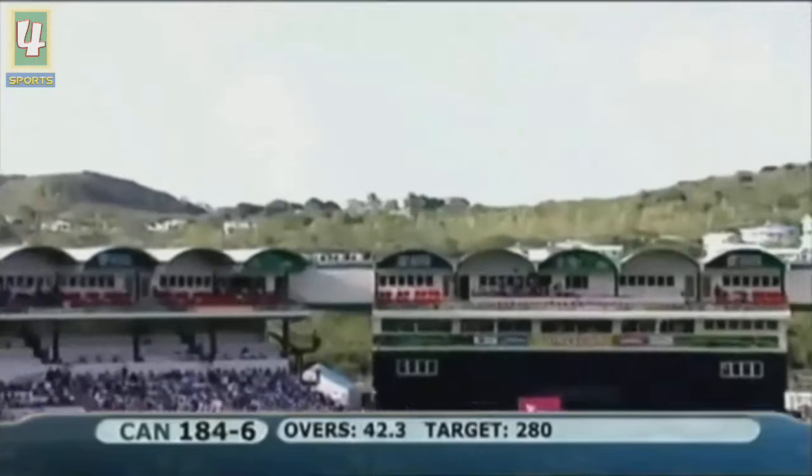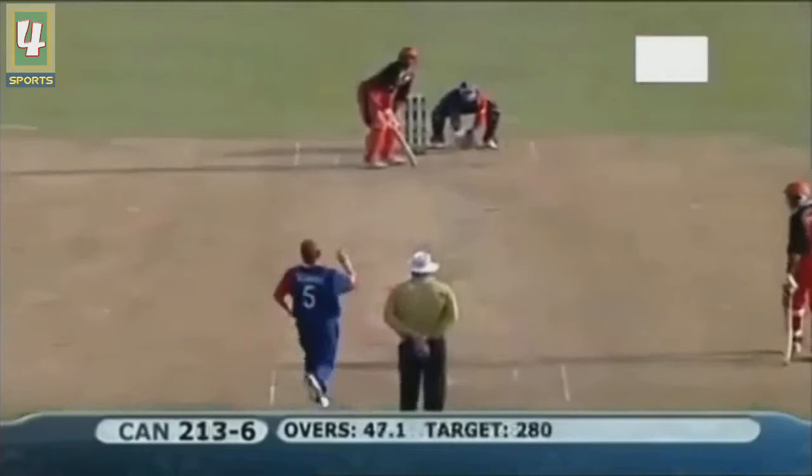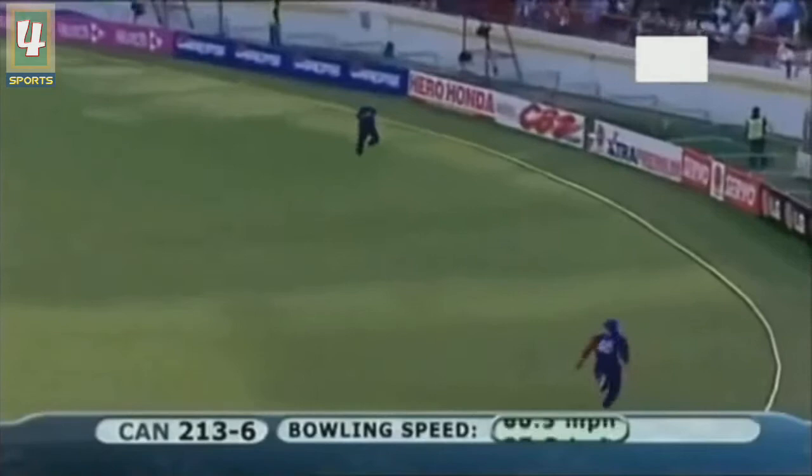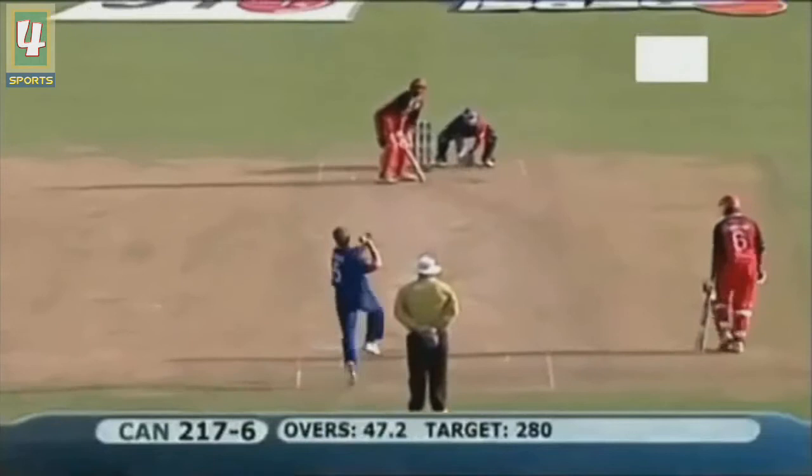Lofted - a slower ball but beautifully hit down the ground. The end of the spell is driven. Oh, just clears the man at cover - it's going to go all the way. Natural calling but he put the effort in.